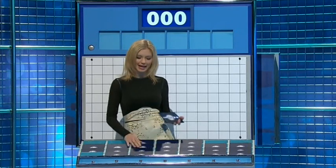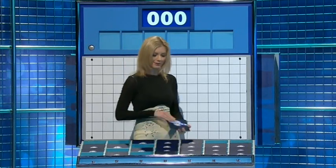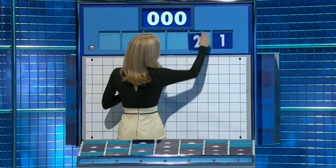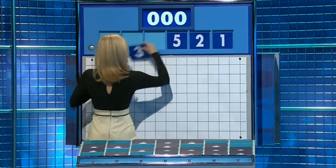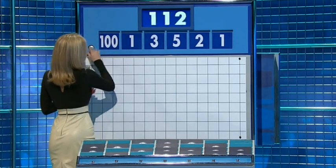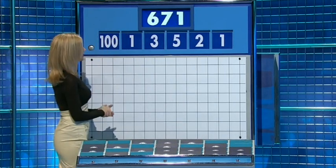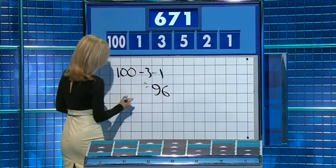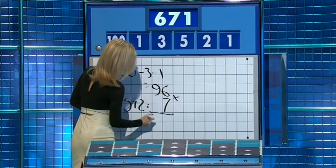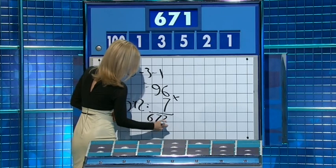Five small, please, Rachel. Thank you, Stephen. One from the top and five little ones coming up. For the first time in this quarter-final, they are one, two, five, three, and 100. And the target: 671. Six, seven — three and one. 96. Five plus two is seven, multiply. Or 672, and take away one — the other one. Perfect.